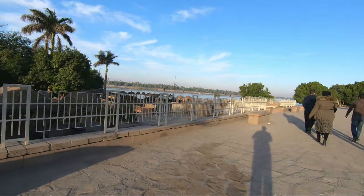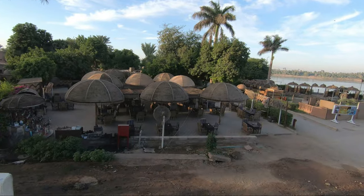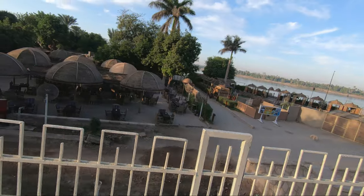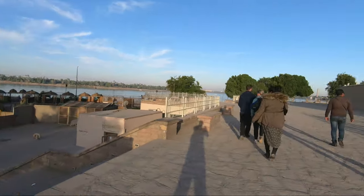The temple of Kom Ombo is a two-in-one temple dedicated to not only one but two gods. The eastern half was dedicated to the crocodile-headed god Sobek — god of the Nile and the creator of the world — and his family.